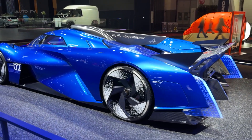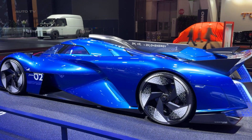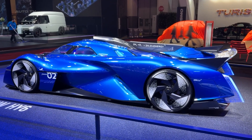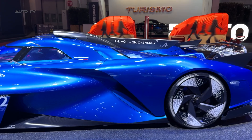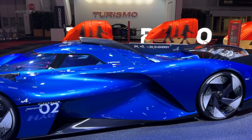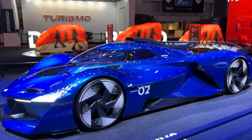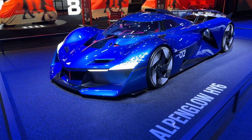Here's what makes this so special for racing. Most hydrogen cars use fuel cells, which run super cool — almost at outside temperature. That means they need enormous radiators to work properly. Picture trying to squeeze radiators the size of a small house into a race car. Not happening. This is where Alpine's solution is genius: by burning the hydrogen directly, the engine runs hot, just like a normal race engine.